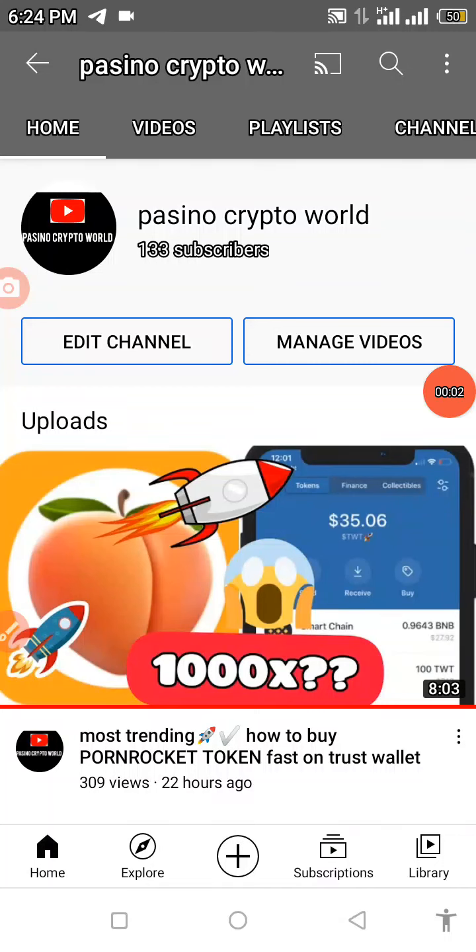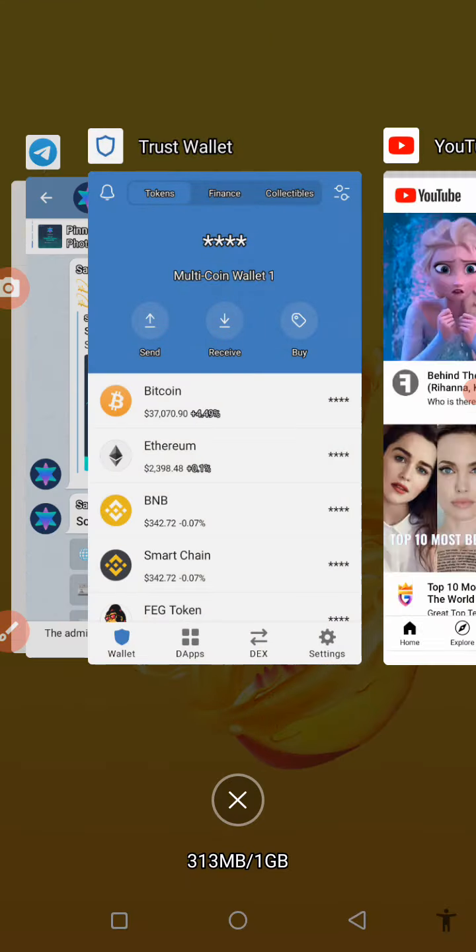Welcome back to my YouTube channel. This is Passino Crypto World, where I talk about cryptocurrencies, mining sites, and other investment platforms online. I also make reviews about CoinMarketCap alongside CoinGecko. If you're new here, please hit that subscribe button and ring the bell to get daily notifications when I drop a new video.